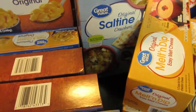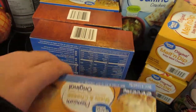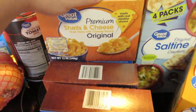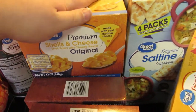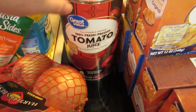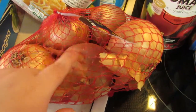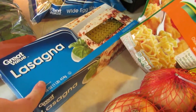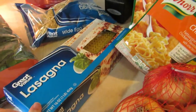We got saltine crackers for chili. Eight things of shells and cheese — these are only $0.92 at my Walmart, so I stock up on these because they're really good for side dishes. You can add tuna or chicken and make it a whole meal, so I just like to have a lot of those in the pantry. Tomato juice for juice spaghetti. And then we have onions. Lasagna noodles — I always recommend getting the regular lasagna noodles and boiling them yourself because the oven-ready lasagna noodles have a very rubbery taste to them.